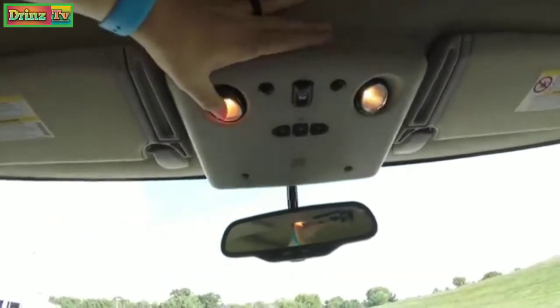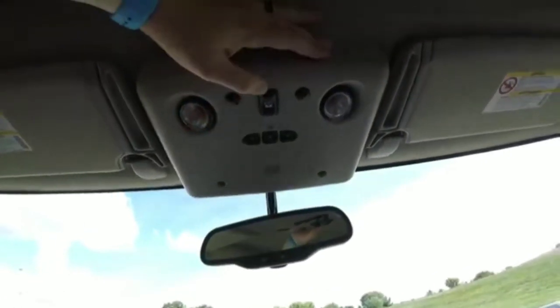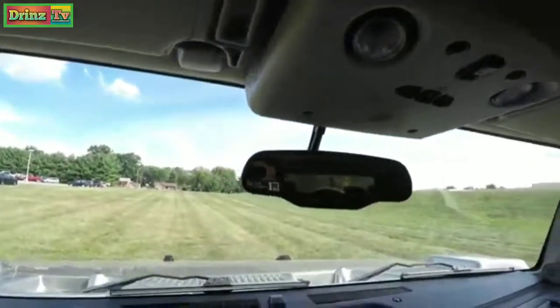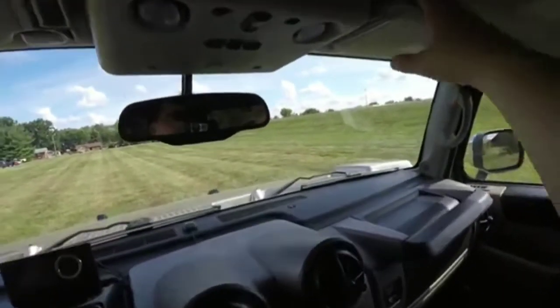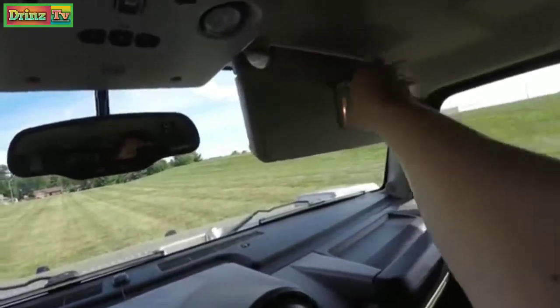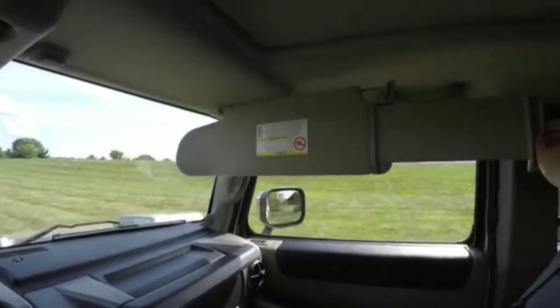Looking overhead, you have the aimable spotlights, power center of control, and HomeLink universal garage door opener. There's also an automatic dimming rear view mirror with compass and external temperature display, large illuminated vanity mirrors, and sun visors with slide-out extensions.